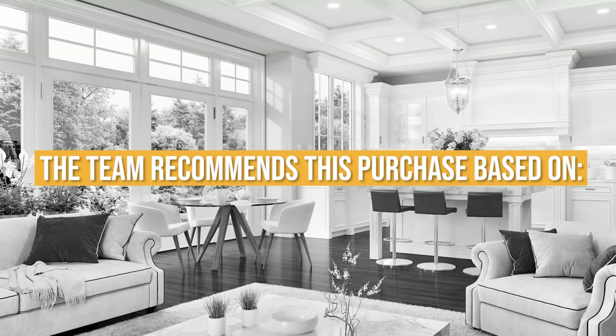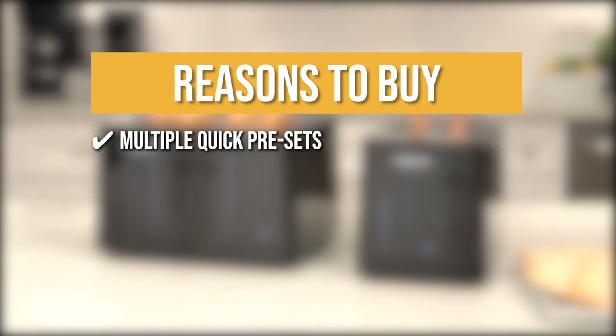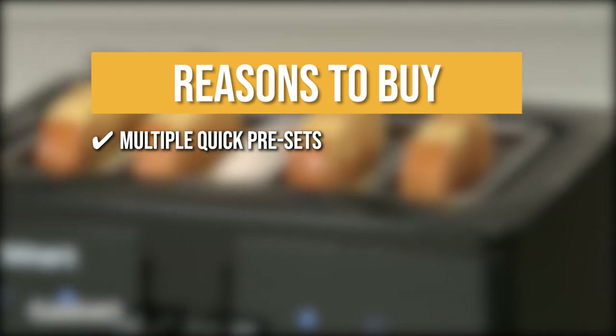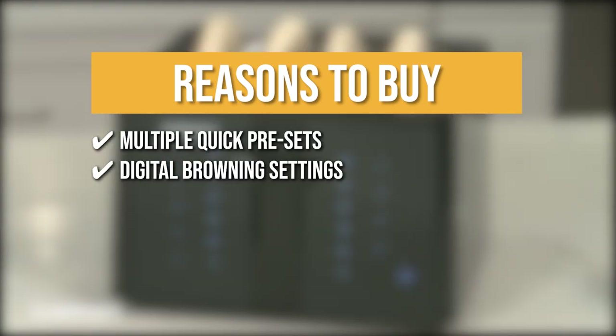The team recommends this purchase based on the following. Multiple Quick Presets: This toaster has toast, bagel, defrost, reheat, cancel, and a plus 30-second option to assist you in preparing a hearty breakfast during busy mornings. Digital Browning Settings: The full touchpad has 6 browning settings to make it easier for you to achieve the best shade and crunch for your favorite pastry.